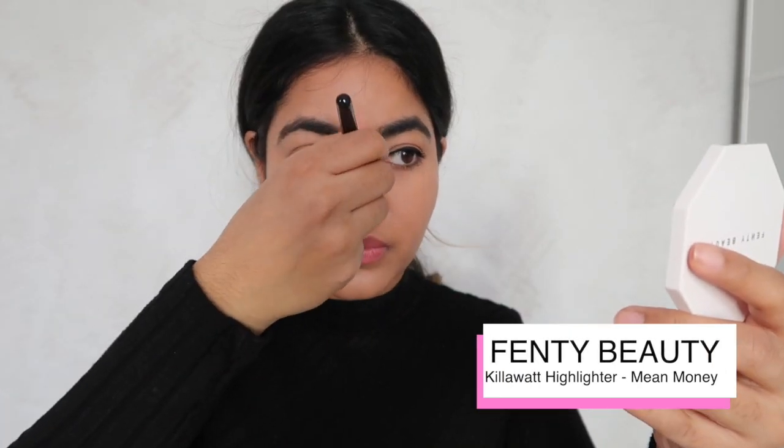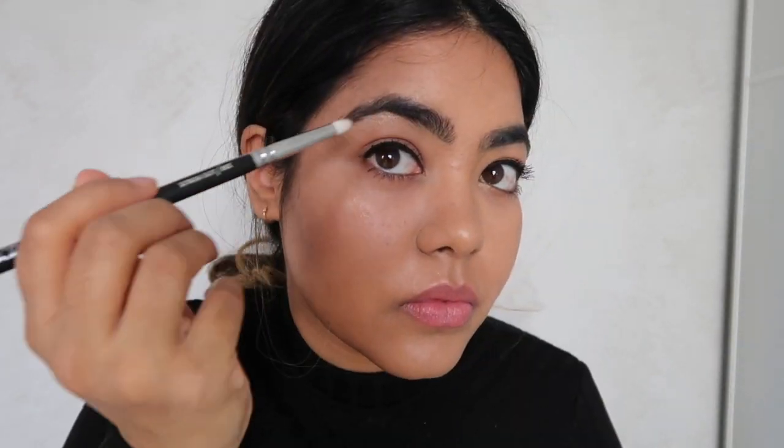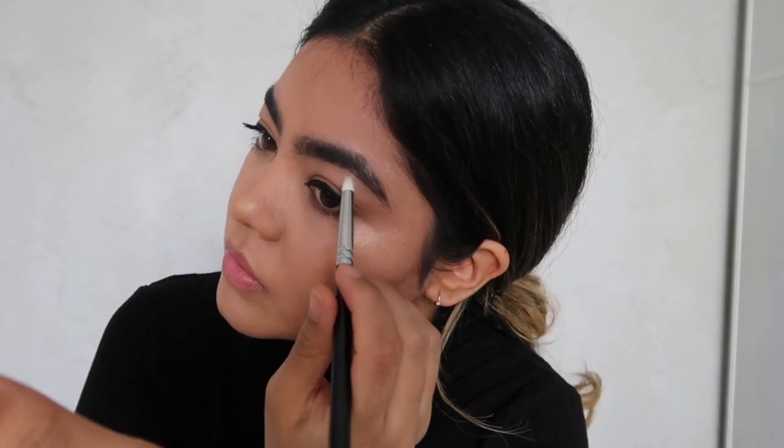Using the more subtle shade Mean Money, I'm going to put a tiny bit of highlighter down the bridge of my nose and the tip of my nose. Moving back to the shimmery highlighter, using a pencil brush I'm going to place some on the inner corners of my eyes and the same on my brow bones too.